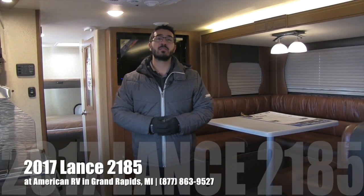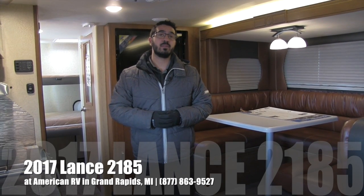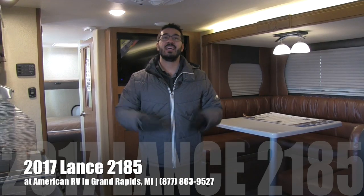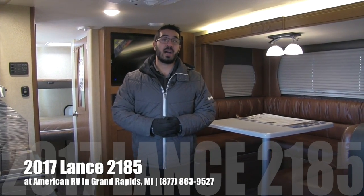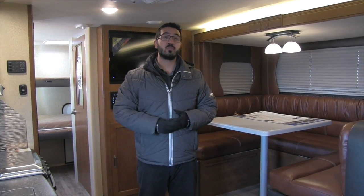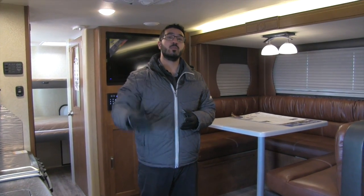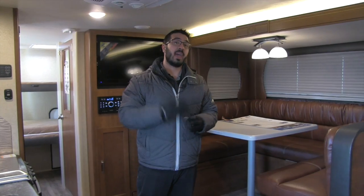Hi folks, I'm Ian Baker, the product specialist here at American RV in Grand Rapids, Michigan, and today I'm here to tell you all about the 2017 Lance 2185. It's a great lightweight travel trailer bunkhouse model. So if you're looking for Lance quality but you want bunks, this is one you have to watch.